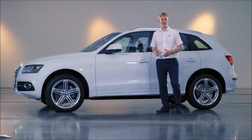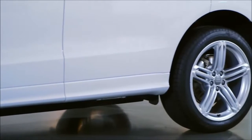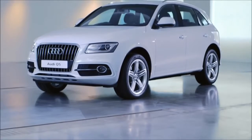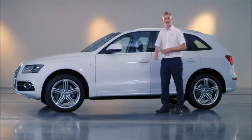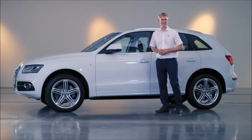Moving round to the side, you can see the coupe influence on the design, shown in this long, flowing roof line. The wheel arches are large, as you'd expect on an SUV, and all models have 18-inch alloy wheels or larger. Again we see the classic Audi design cues, like the high shoulder line and the dynamic line in the doors, which gives the car a sense of movement, even when static.